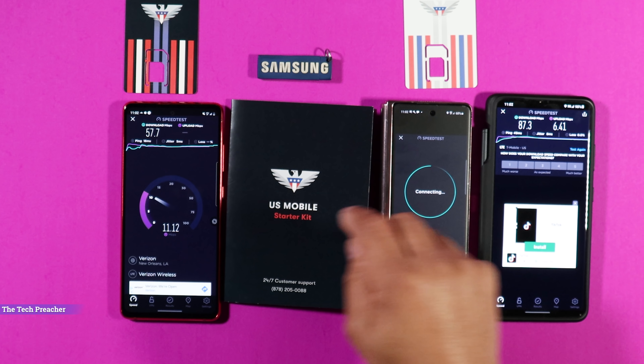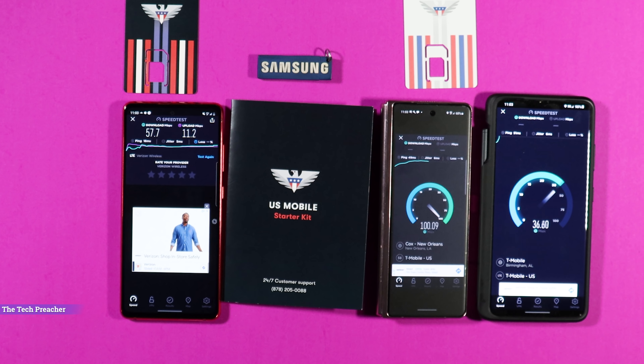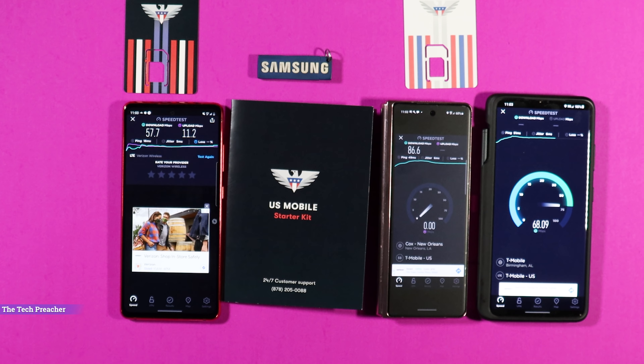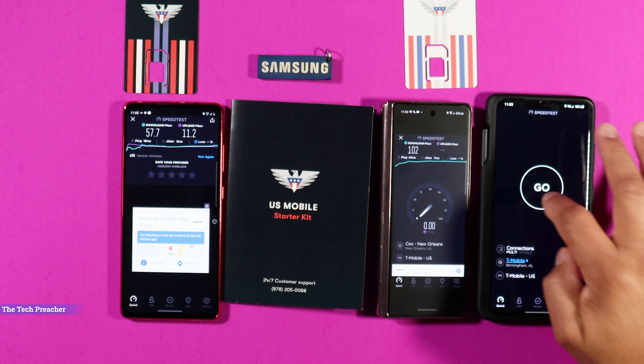I also ran speed tests on the 5G network running on T-Mobile, and I paired it up with my Galaxy S21 Ultra on my regular T-Mobile plan. The U.S. Mobile device sometimes beat the speeds of my T-Mobile network device, the Galaxy S21. I've run speed tests multiple times on these devices and the speeds are very comparable. You should go on their website to check the coverage map and see if you have good coverage in your area, as coverage may vary by state.